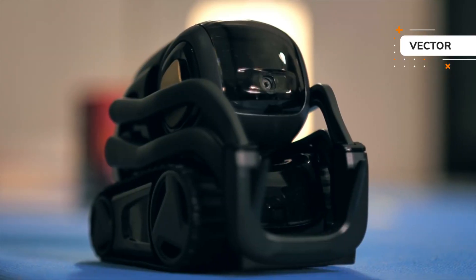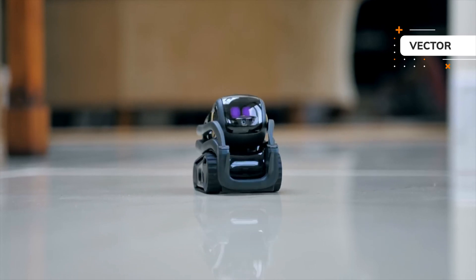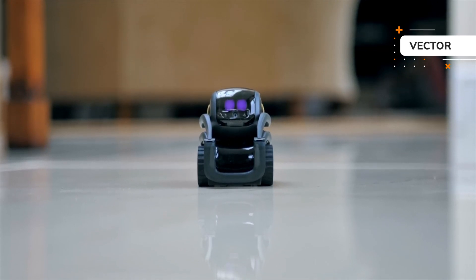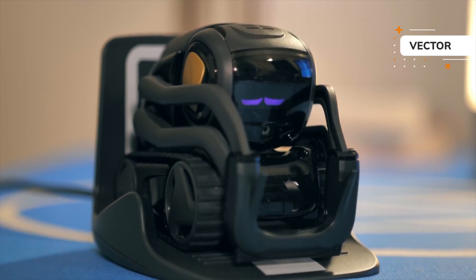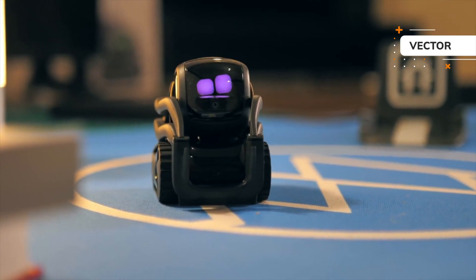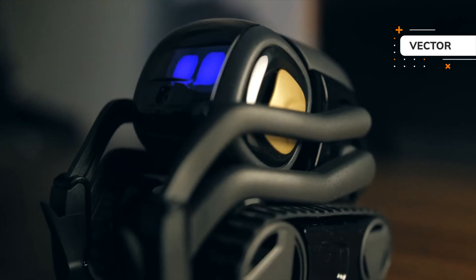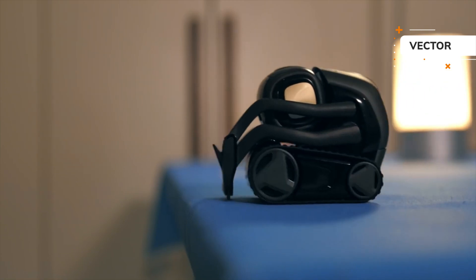When you turn on Vector for the first time, the first thing you notice is that he is more than a robot — you feel that he is real and has feelings. This independent and social robot with its two big LED eyes gives you the feeling that it is alive and communicating with you, and really needs your love and interaction. When you talk to him, he tries to find the source of the sound with the help of his microphones, which makes you think Vector really understands what you are talking about.